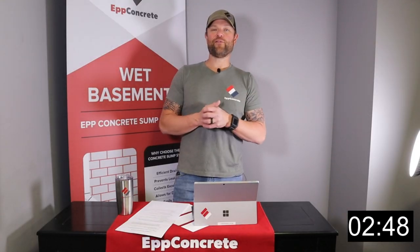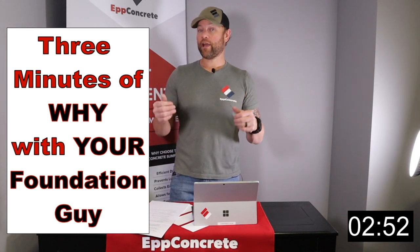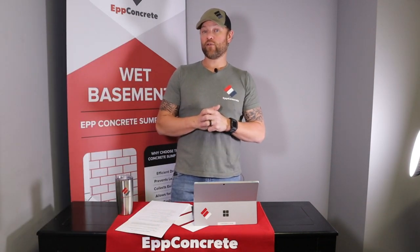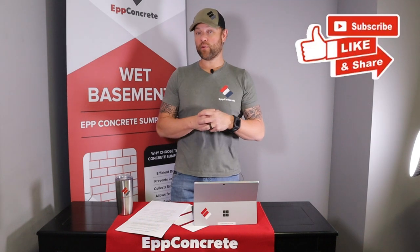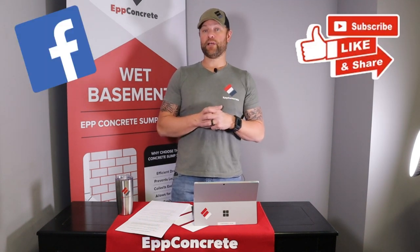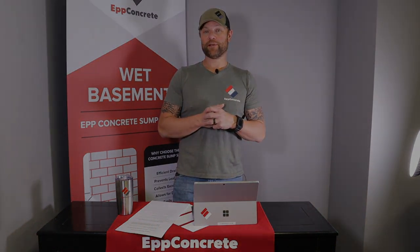This is Dave with EP Concrete, and that was your 3 Minutes of Why with your foundation guy — today we covered what is that white substance on the wall. If you found today's video helpful and you want to subscribe, please do so above and follow our page, because we release a lot of these types of educational videos to help you understand what might be going on with your home and your basement.